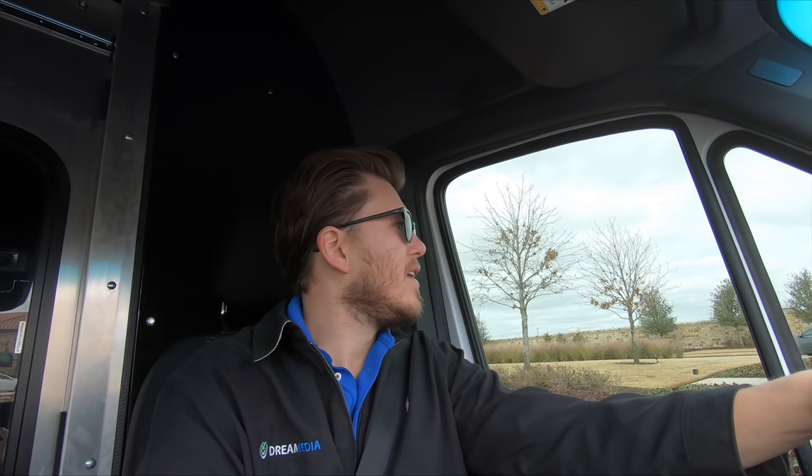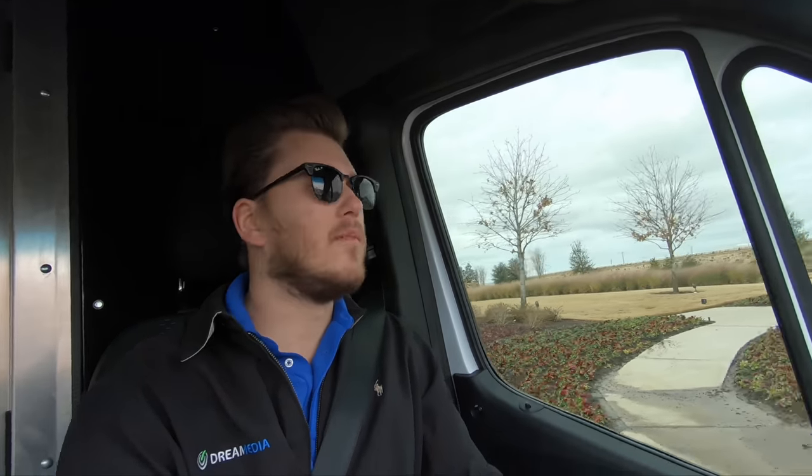This is a Martin Logan 7-channel system — it's a 5.1.2 Dolby Atmos system, and we're powering everything with a Denon 3600. It's a really nice audio system, and the customer went with a more entry-level video system. We are using an Epson 4050 and a Dragonfly high contrast 120-inch screen. That combo right there is just killer performance-to-price ratio. You really can't beat it.